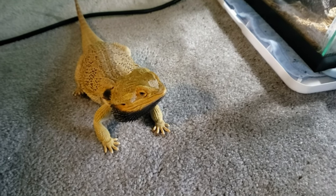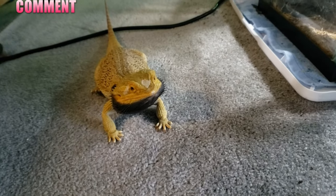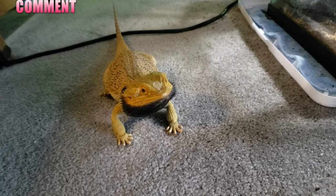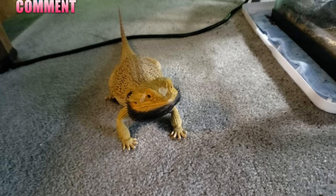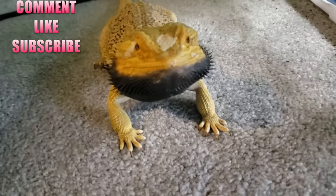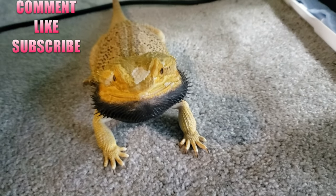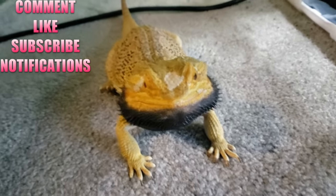Thank you guys for watching the Animal One Guys YouTube channel. If you like my content, leave a comment below, ask me questions, let me know what you liked about it, and click on the little like button. Please, if you want, go ahead and subscribe because it helps my channel out — that way you can stay up to date with all my videos. Click on the bell icon to get notified.